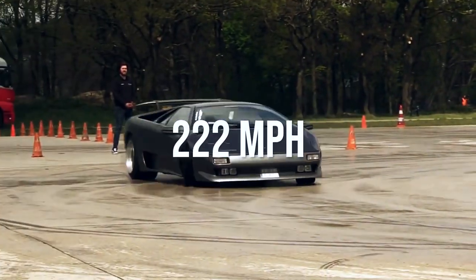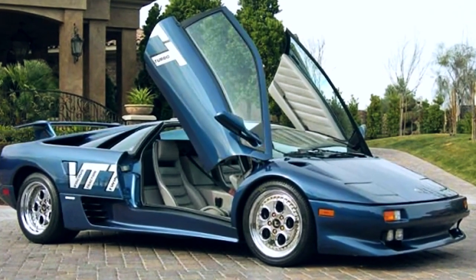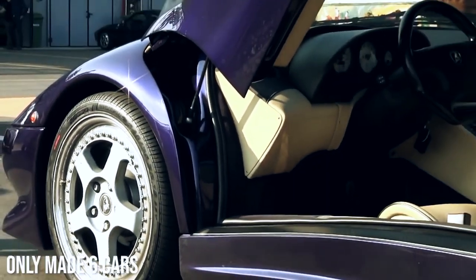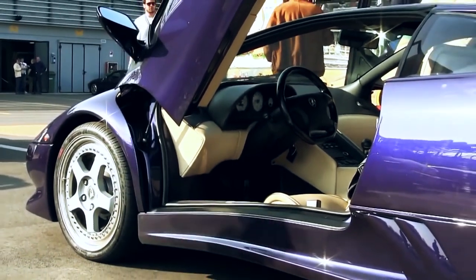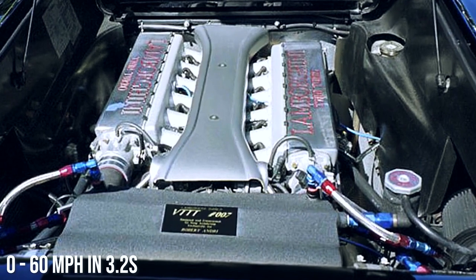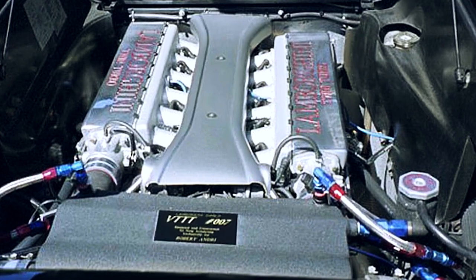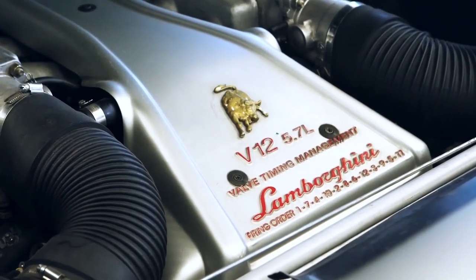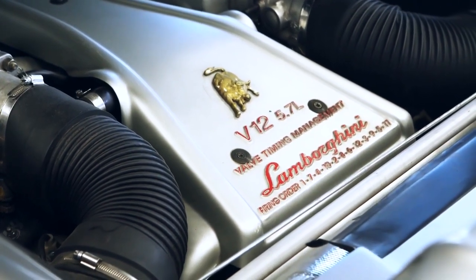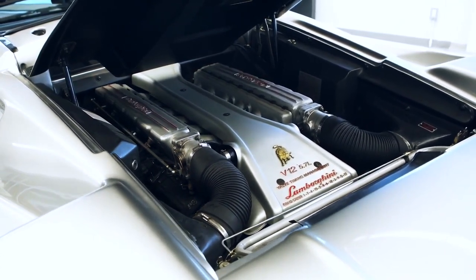Number five: Lamborghini Diablo VTTT — top speed 222 miles per hour. Maybe you've never seen this option on a fastest Lamborghini list before. That's because Platinum Motors only made six cars. They are a Southern California Lamborghini dealership. With a 0 to 60 mile per hour time of just 3.2 seconds, it's sure to impress. This modified supercar features twin Garrett T4 water-cooled turbochargers and custom intercoolers.